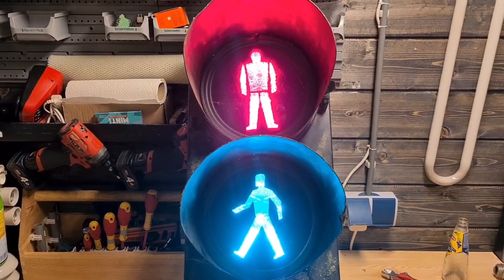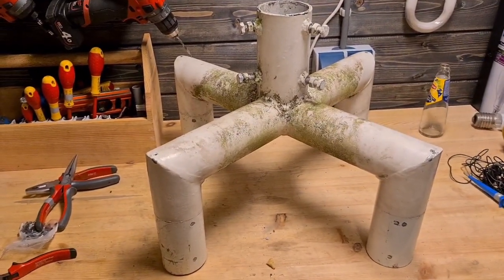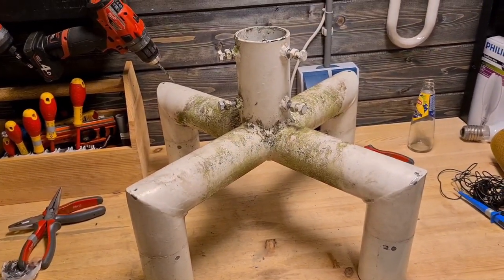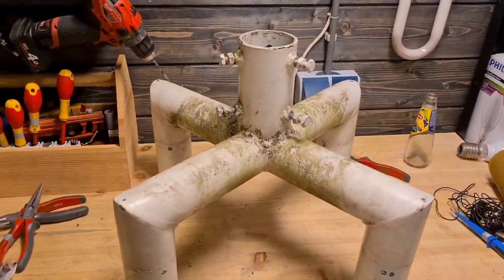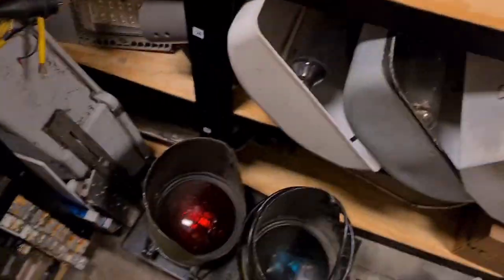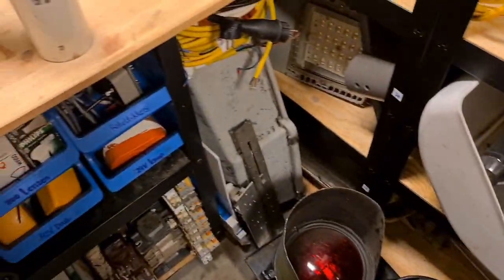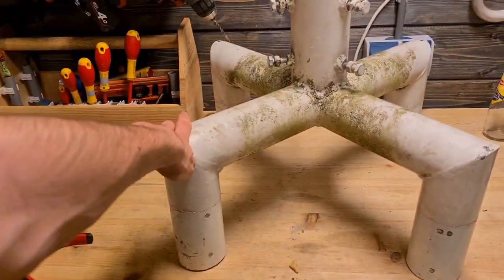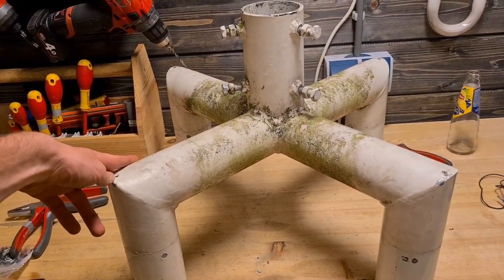Looks nice. I also got this bracket piece that I can put on my traffic light pole outside — you can't see it since it's dark — and that allows me to put four traffic lights on that pole. This one is going to go on there too, but that's a project for tomorrow since it's going to be a lot of work.